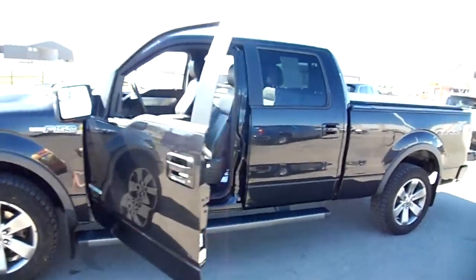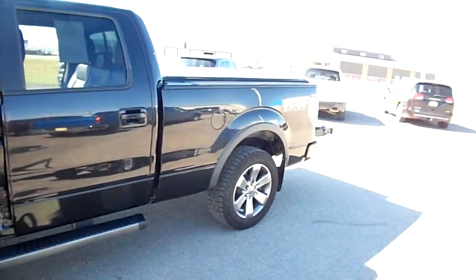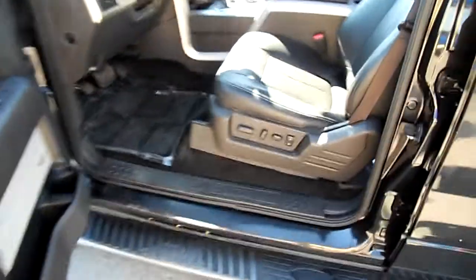This is a crew cab and it's got the six and a half foot box, which we would call the long box for this model. It has black leather interior and it's black metallic on the outside.